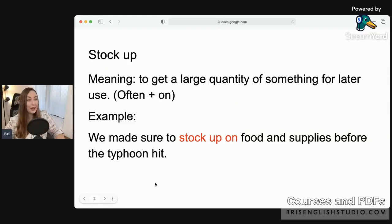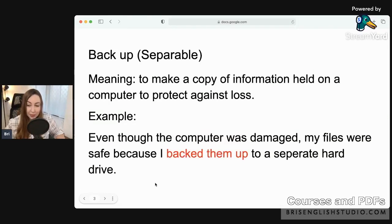The next phrasal verb is 'back up.' This is a separable phrasal verb, so it can be separated: back up something, or back something up. The meaning of 'back up' is to make a copy of information held on a computer to protect against loss.